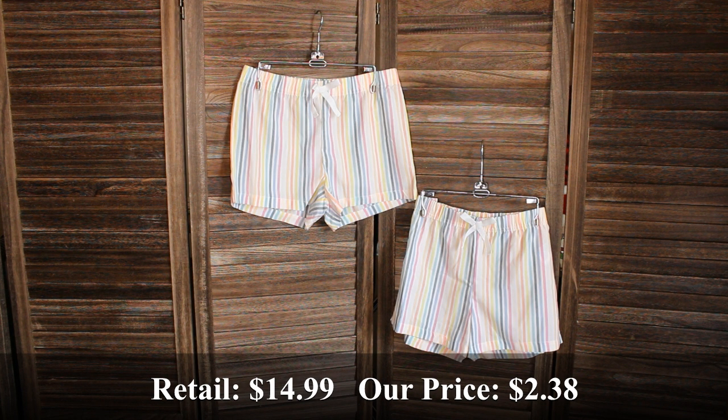Two of these girls striped pajama shorts — one in a large, the other in an extra large. Retail price was $14.99 and we bought them for $2.38.